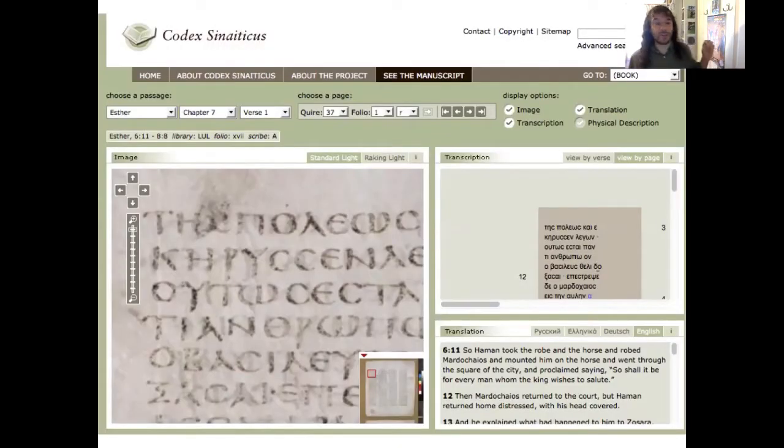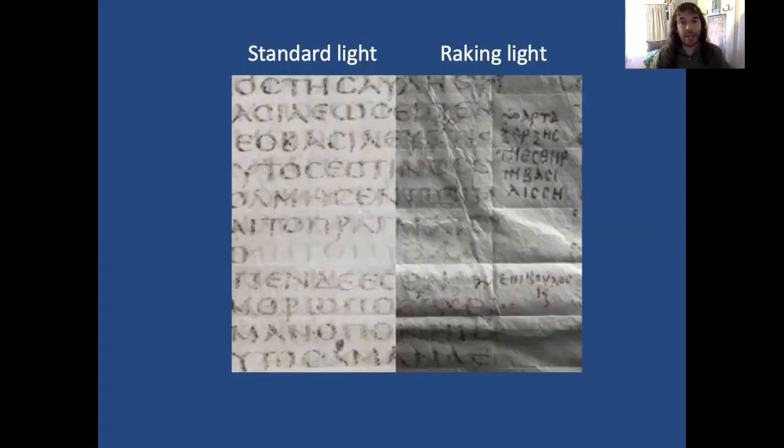Here's another example of technology assisting our idea of what a digital surrogate is in relation to the original manuscript. This is the Codex Sinaiticus website. On the left we see the standard kind of washed-out, almost bleached image which we might be familiar with. On the right is the use of raking light, and combining the two images gives a better sense of the texture and contours of the page — though of course it's still very far from being the manuscript.